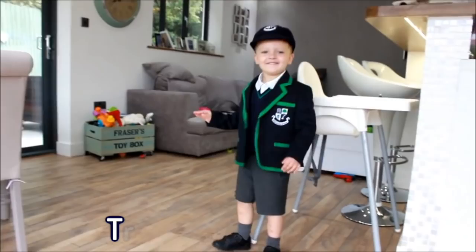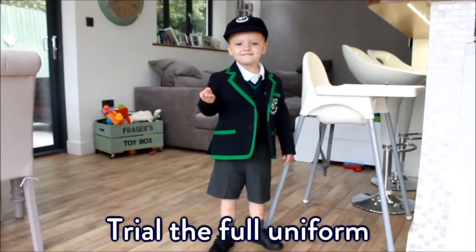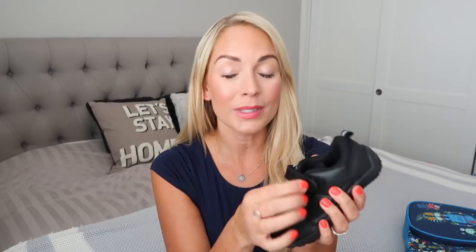Make sure you have a trial run of them putting the whole uniform on — just make sure it all fits. Do you need to take up trousers or alter anything? I also made sure I bought Velcro shoes because he's only four and he needs to be able to put his own shoes on. If you've already made the mistake of getting lace-up shoes, don't worry — there are amazing elasticated laces you can get. You take out the original lace and replace it with an elastic one, so your child can slip them on and they tighten up again. That's a really good hack.